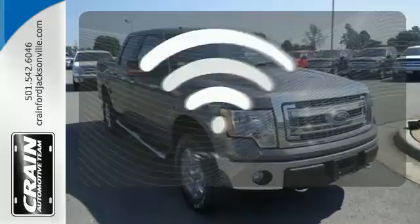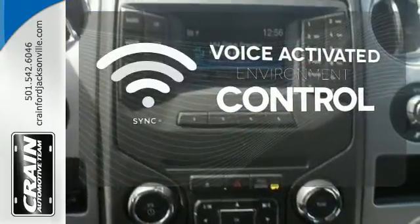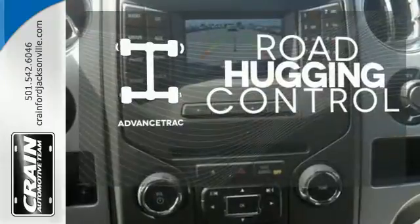SYNC technology allows you to control your music, hands-free calling, and so much more with just the sound of your voice. The V8 engine provides the power you need. Advanced Track helps you stay on the straight and narrow.